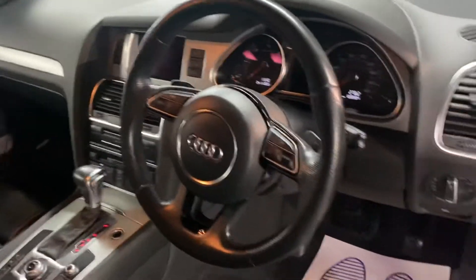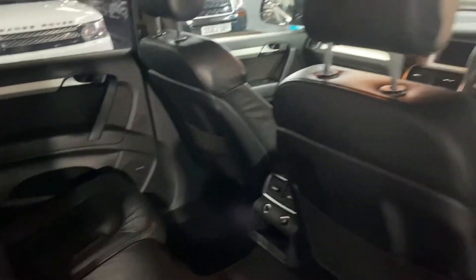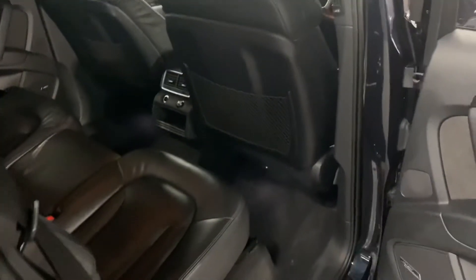Leather multifunction steering wheel with paddle shift. Nice and clean and tidy in the back also, with easy accessible ISOFIX points on the two outer rear seats. Those rear seats fold down to gain access into the boot area.